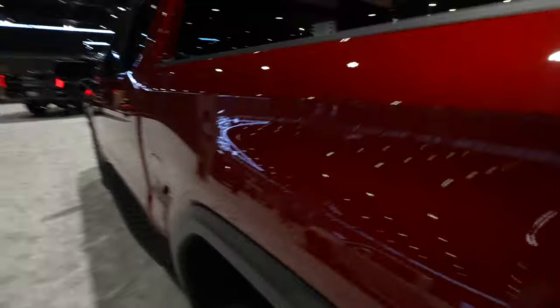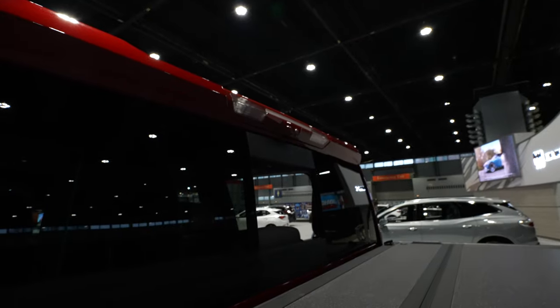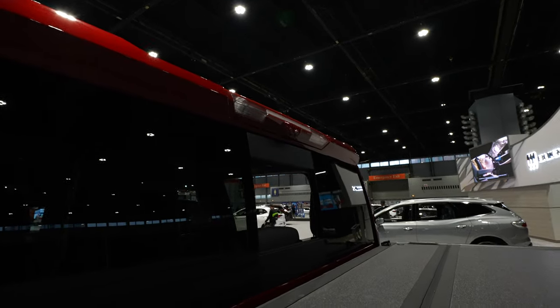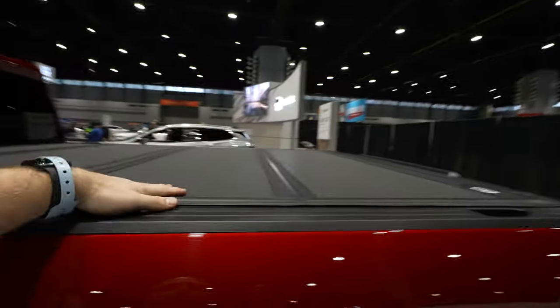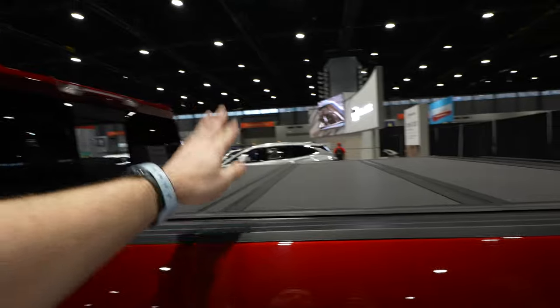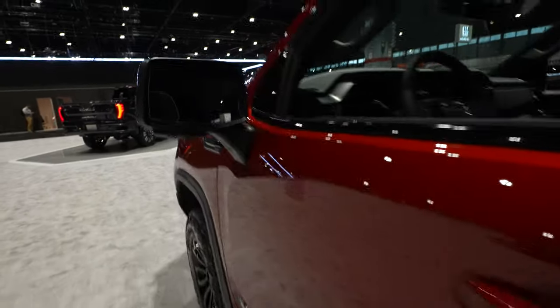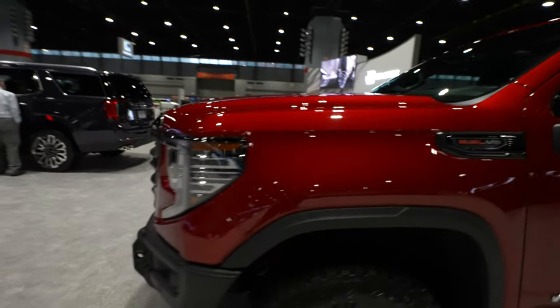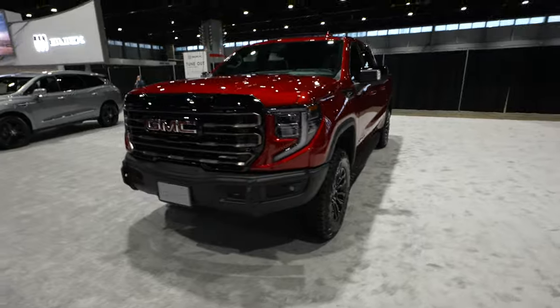There's a hard tri-fold tonneau cover and a capless fuel fill port. Up top we have the third brake light, cargo camera, and rear-view mirror camera. That wing is designed to shoot air over the tailgate — so if you don't have a tonneau cover, you won't have as much drag as if you did. Very beautiful looking truck; this exterior color really pops in the light.